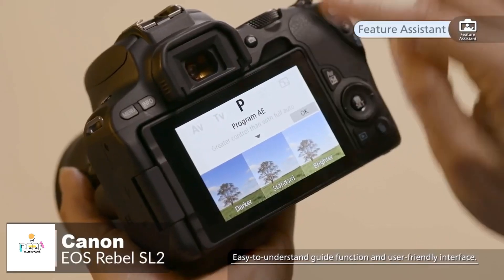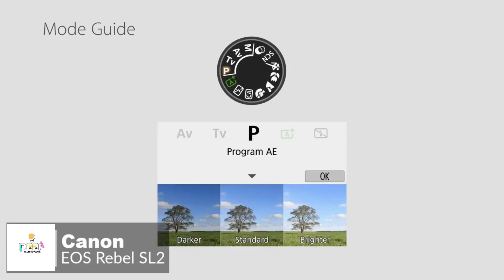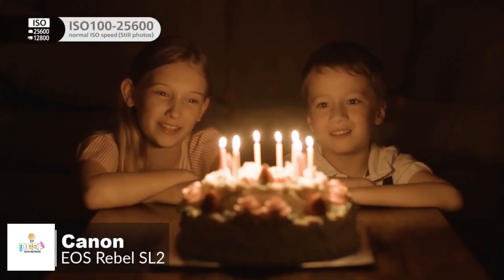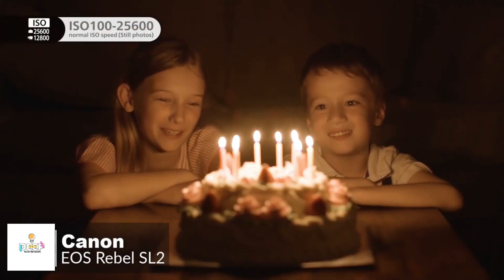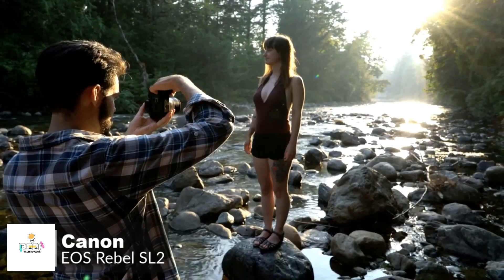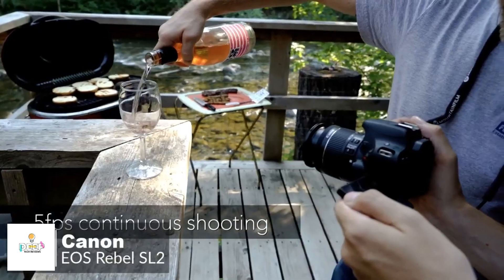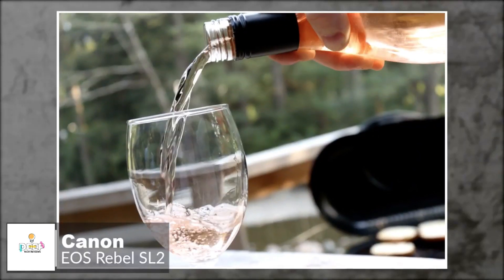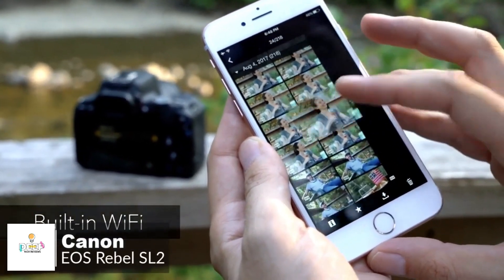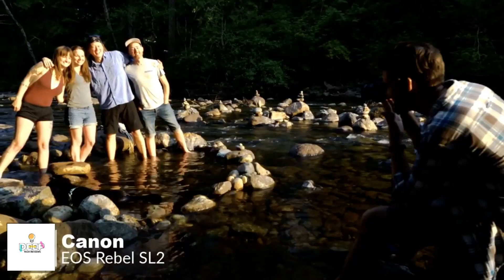To help budding photographers, there's a feature assistant which shows on the vari-angle touchscreen how different camera settings, such as aperture and exposure compensation, will affect the image you are preparing to capture. This will help you determine which settings you'll need to freeze or blur a subject, or achieve a shallow depth of field. As is standard now on most cameras, there's built-in Wi-Fi, NFC, and Bluetooth connectivity, so those used to quickly sharing images on social media should be able to carry on where they left off.